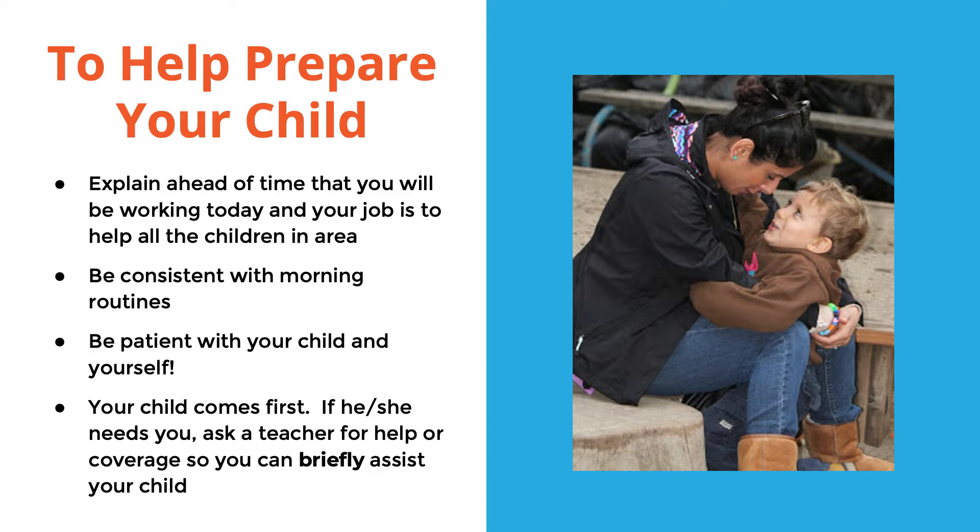Be consistent with morning routines — try to do the same thing you do every morning even when you're just dropping off. Be patient with your child and with yourself. It's a big transition for children to have their parents at school, so they might be acting a little different at home as well. If you're going to be late, be sure to let us know and we'll have someone cover your space.